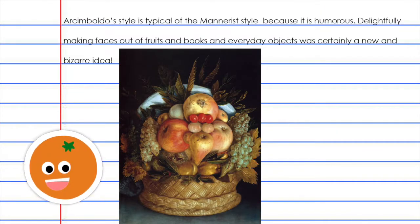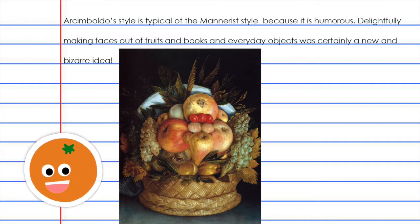Arcimboldo's style is typical of the Mannerist style because it is humorous. Delightfully making faces out of fruits, books, and everyday objects was certainly a new and bizarre idea. Take a look at this painting — it looks just like a fruit basket, right? Well, let's see what happens when we turn it upside down.